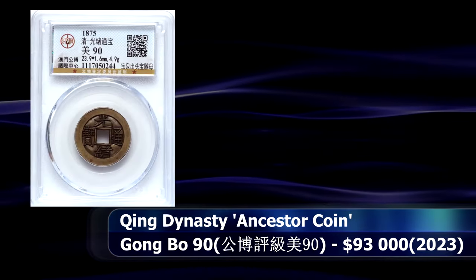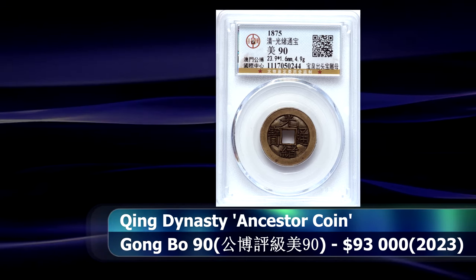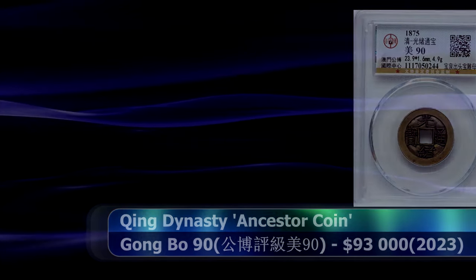This example was certified as an enviable 90 by China's Gongbo grading service, and at auction it sold for $93,000.